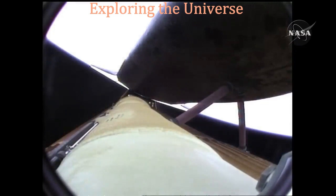Five and a half minutes into the flight, Atlantis now 67 miles in altitude, 312 miles downrange, traveling almost 8,000 miles an hour.